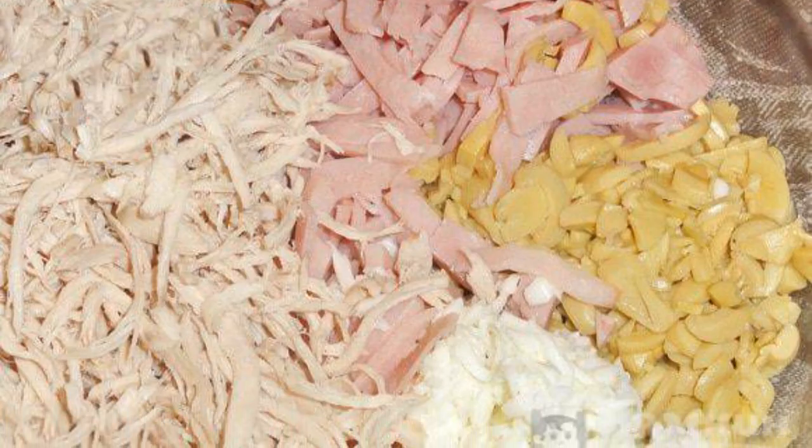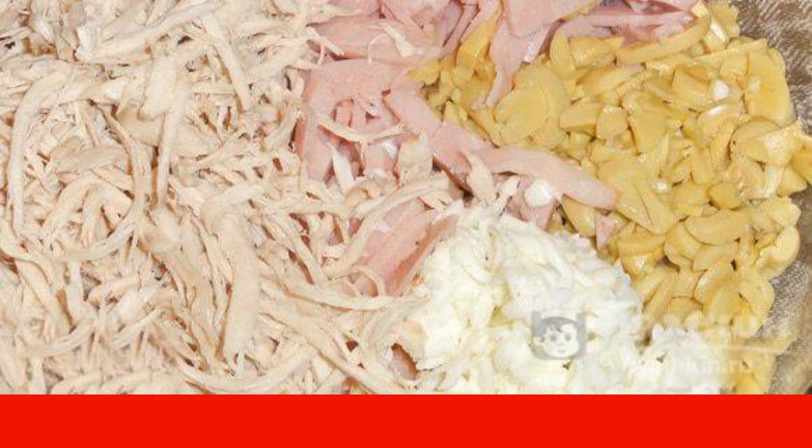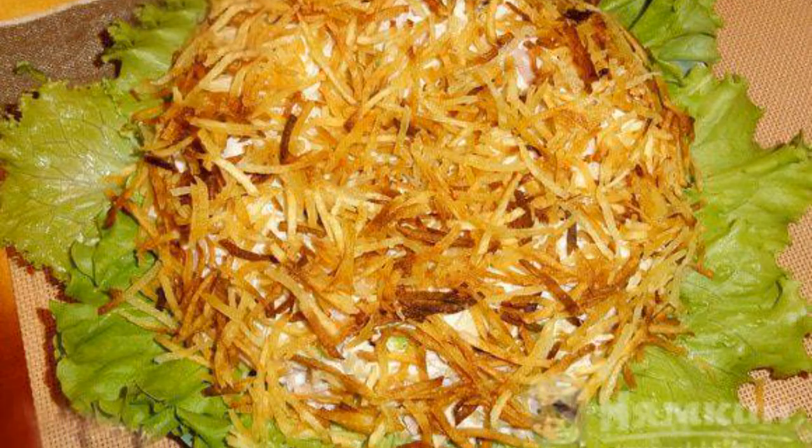Mix the prepared ingredients for the salad: chicken, ham, mushrooms, and proteins. Add mayonnaise and mix thoroughly. Put lettuce leaves on a plate, spread the salad, and in the center make a recess. Distribute the fried potatoes on top, covering the salad.